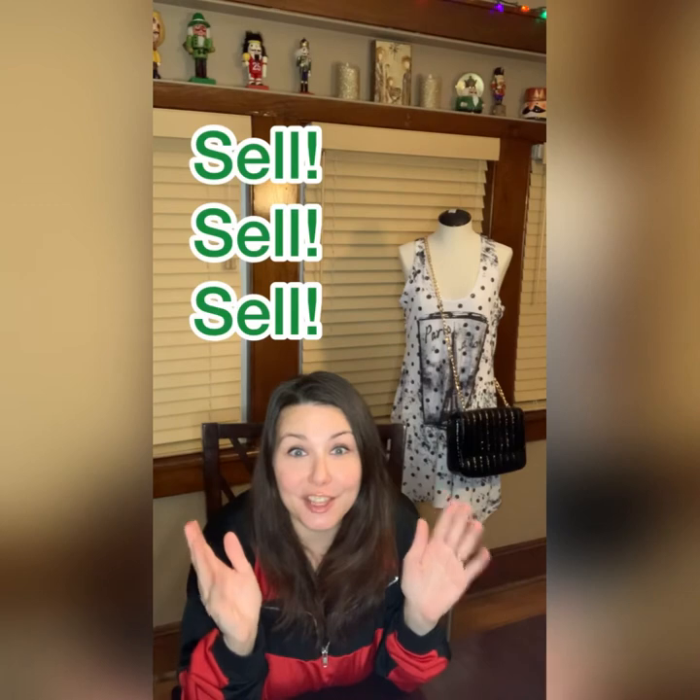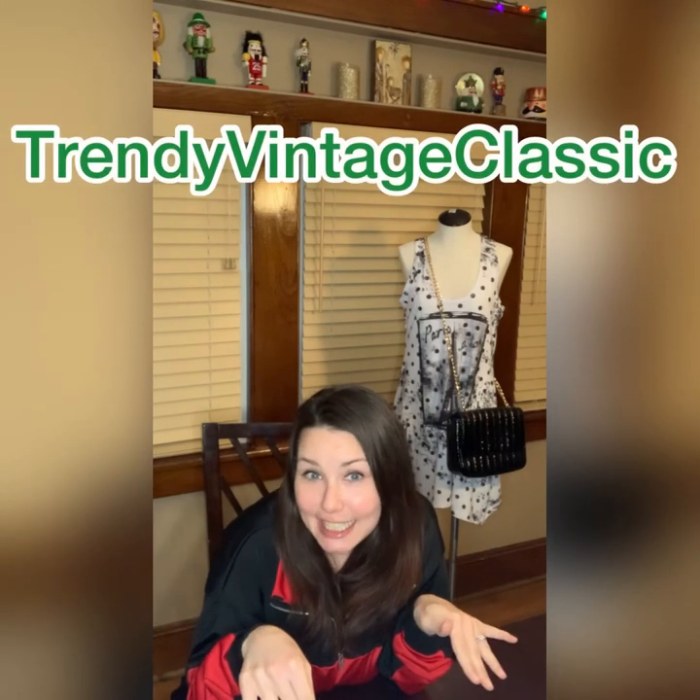That's all I have for today. My mindset is looking forward to springtime and summertime. Please share this video with someone who can benefit — anyone can sell anything in their house without going out to source items. There's something for everyone on eBay; it's international with all ages and types of people. Go out there and make some extra cash. You can follow me on Instagram and TikTok at Trendy Vintage Classic, and my eBay store link is in the description.